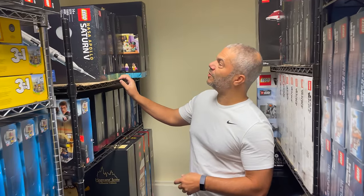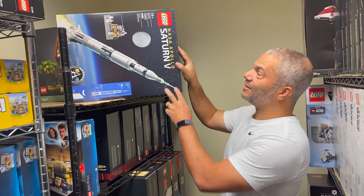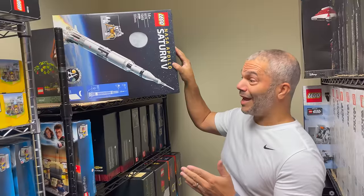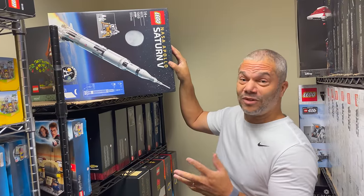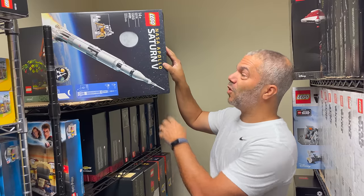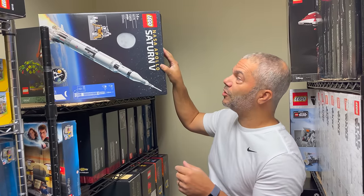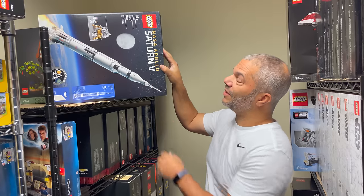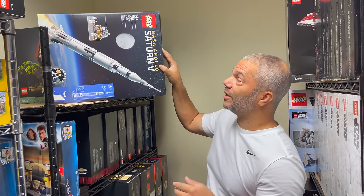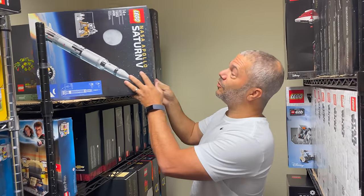On this shelf, one of the sets I was investing in this year is the Saturn V Rocket — this is the second iteration. It's retiring this year and I think it's going to do really well. I had three of them, but I gave one to my son for his birthday and another as a gift, so I only have one now. I'm hoping to find it on discount after the holidays to pick up two or three more. This is definitely a set I want in my collection long term, and maybe sell a few to recoup what I've already spent.